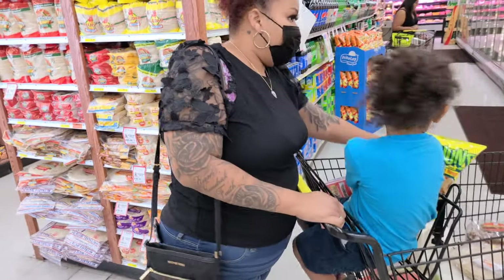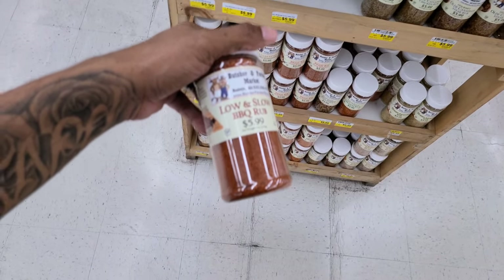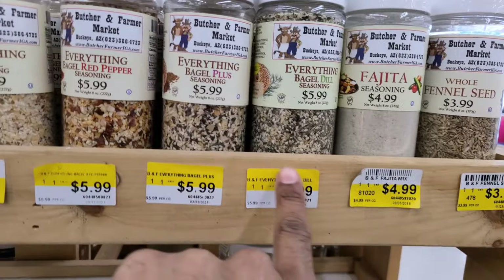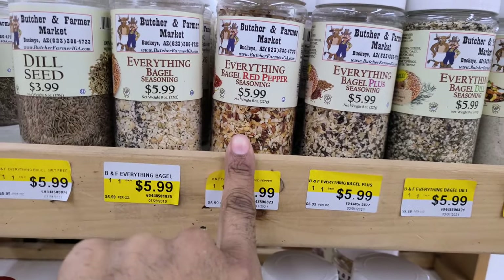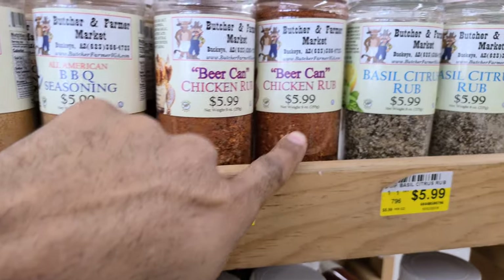I'm getting that steakhouse marinade. They have ancho chili. Look at this — Kentucky bourbon barbecue, low and slow barbecue rub. I like this Texas-style barbecue seasoning — that looks good too. They even have everything bagel seasoning, the dill, red pepper. Fajita seasoning. Adobo — I love adobo seasoning, $3.99. Beer can chicken rub, $5.99.